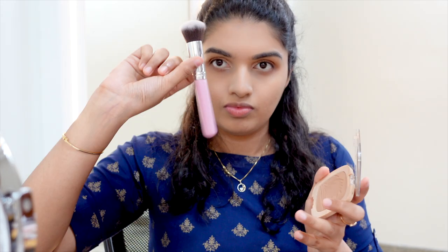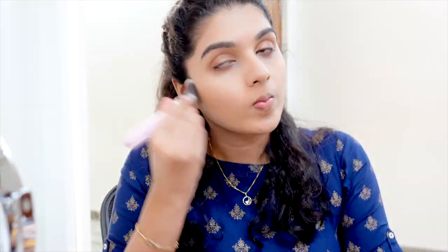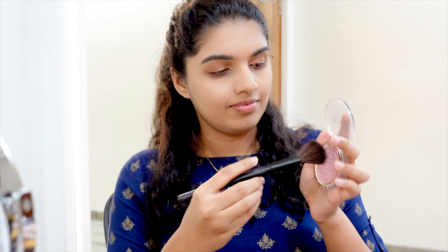I use bronzer to add dimensions to the face — I have a lot of warmth I want to add with a bronzer. Then I add blush. I use products that suit my skin type on a day-to-day basis. There are links in the description for all the products — if you want to check them out, definitely do.